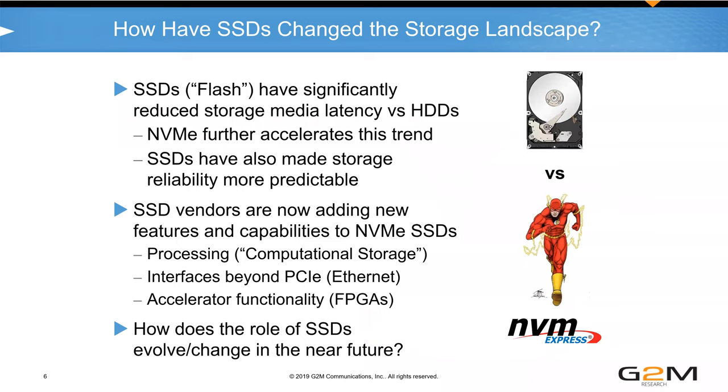Over the past five years, SSDs have really changed storage. Most obviously, storage media latency is way down. We all remember hard disk drives where read and write latency for seeks was measured in milliseconds. You could play games with the drives — put a lot of RAM in front of them or run many drives in parallel to get better throughput — but it was always difficult.